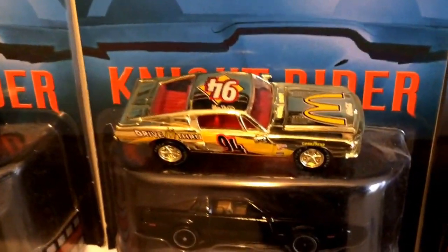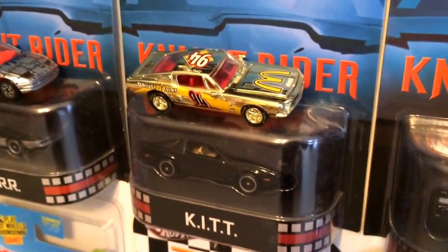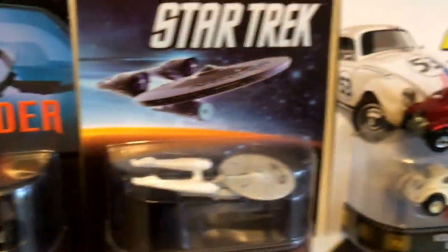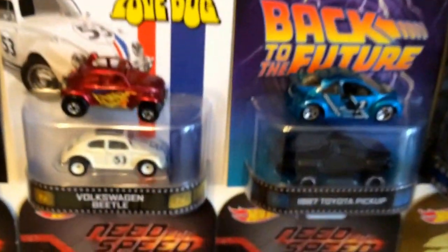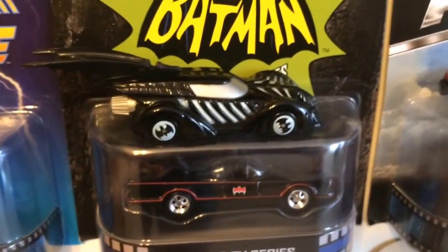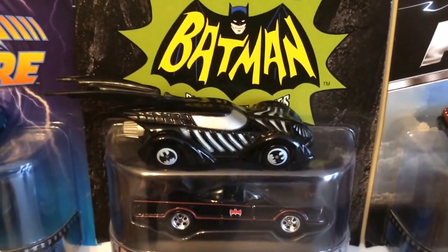I got another Racing Champions McDonald's — this is a Mustang. This is a little Snoopy that I got for 5 bucks. These are a dollar a piece — a Baja Bug, Beetle. And I got this beautiful Batmobile from Superman.